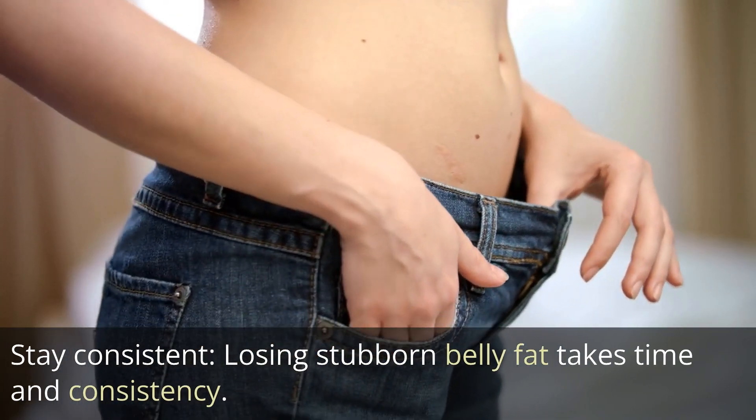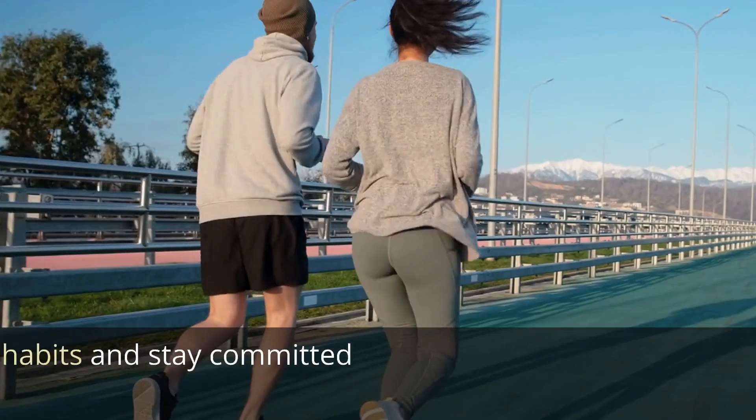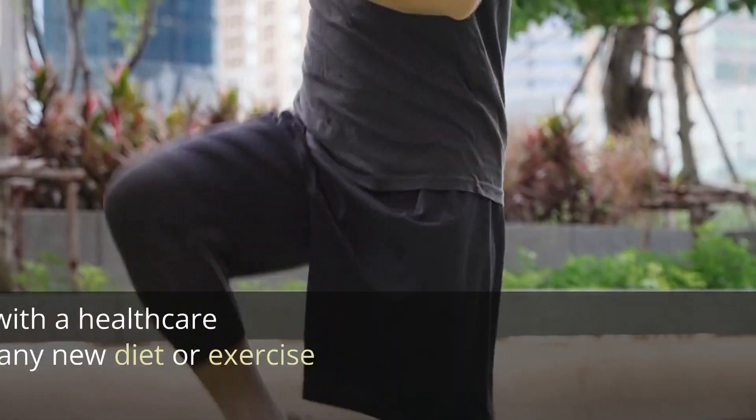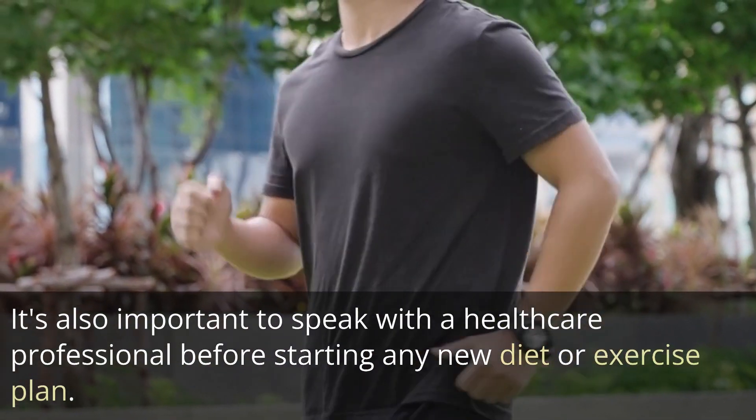Tip 10: Stay consistent. Losing stubborn belly fat takes time and consistency. Don't get discouraged and remember to be patient. Keep up with your healthy habits and stay committed to your fitness routine. It's also important to speak with a healthcare professional before starting any new diet or exercise plan.